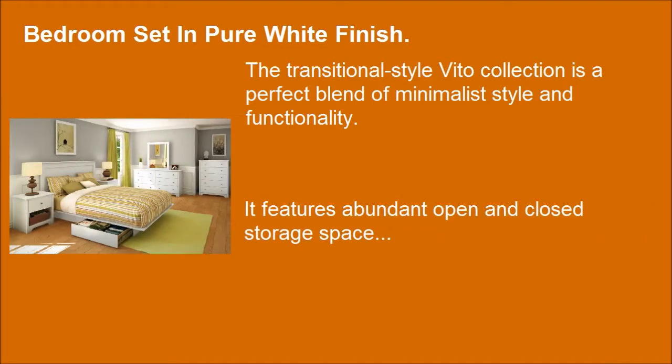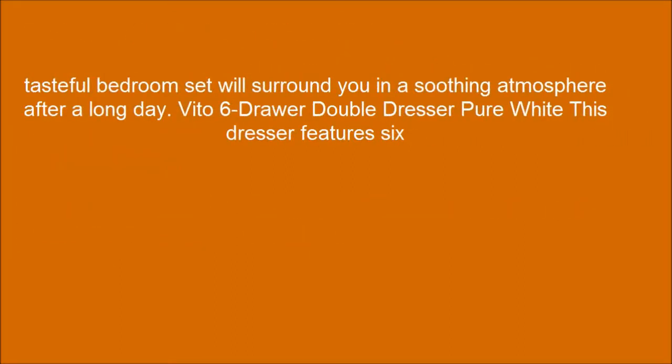It features abundant open and closed storage space. This tasteful bedroom set will surround you in a soothing atmosphere after a long day.